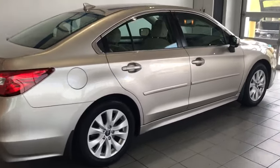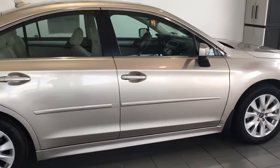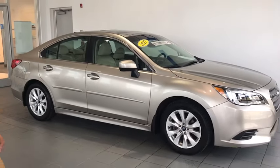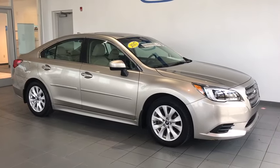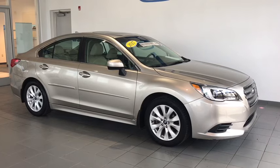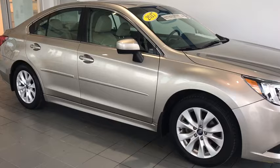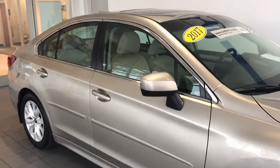Hey folks, Tim Orlando here with another Grace Brush Trade. Today I have a 2017 certified pre-owned Subaru Legacy. It's got 17,000 miles on it, all-wheel drive, it's got a moonroof, sunroof, very nice daytime LED running lights, fold-in mirrors, and nice body-side trim molding on here.